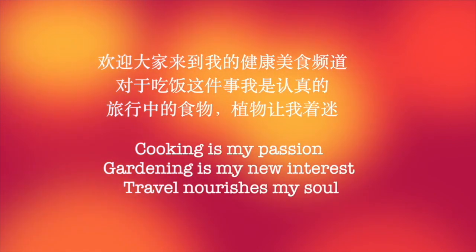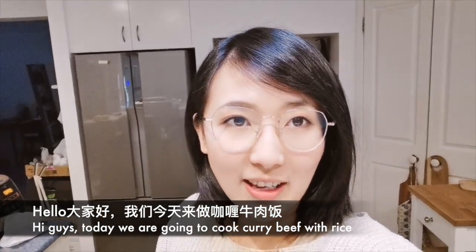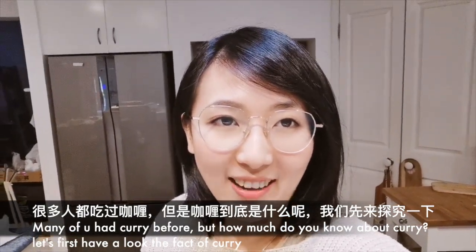欢迎大家来到我的美食频道健康美收。哈喽大家好，我们今天来做咖喱牛肉饭。很多人都吃过咖喱，但是咖喱到底是什么呢？我们先来探究一下——咖喱是由多种香料配置而成的复合调味料。